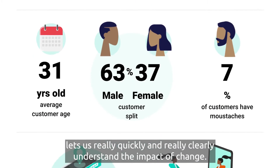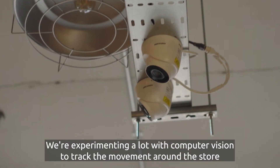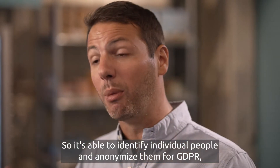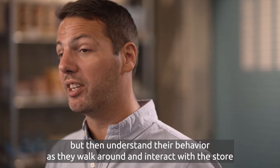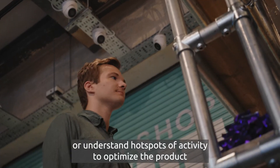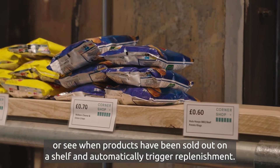We're experimenting a lot with computer vision to track movement around the store. It's able to identify individual people, anonymize them for GDPR, and then understand their behavior as they walk around and interact with the store. This lets us do things like automate payment when they've picked up everything and walked out, or understand hot spots of activity to optimize the product, or see when products have sold out on a shelf and automatically trigger replenishment.